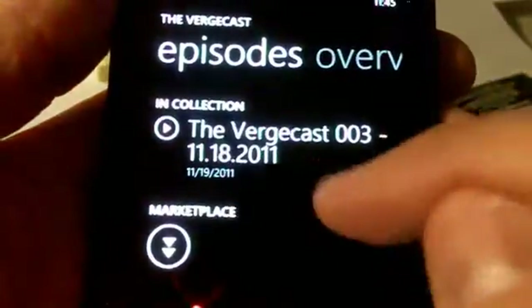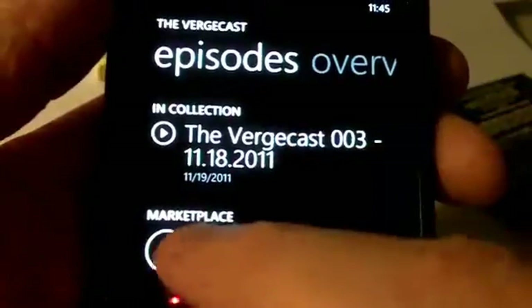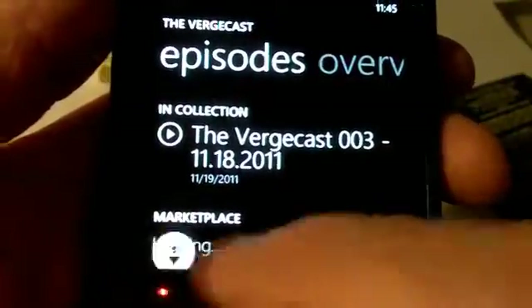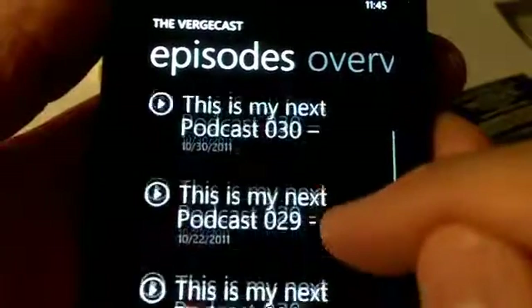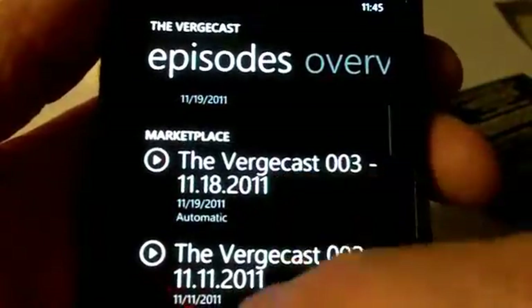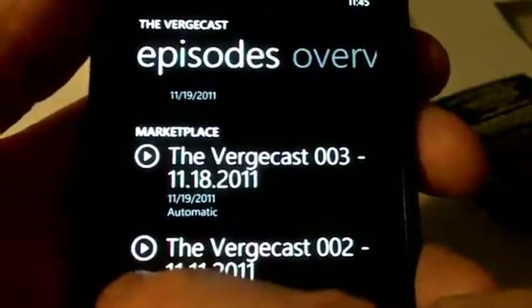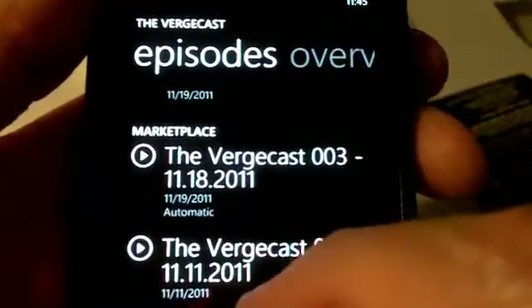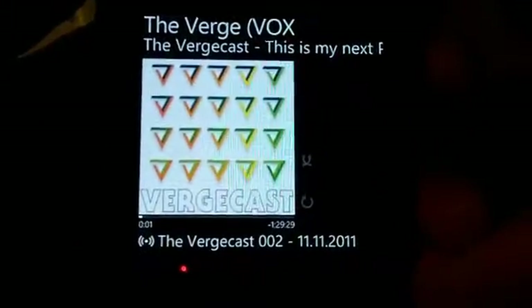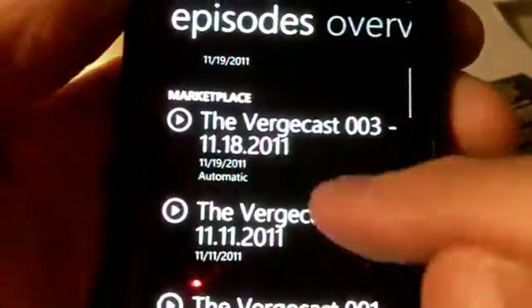Let's go into Vergecast and I'll show you how that works. You can see at the top the most recent episode that's been downloaded to the phone. And then down here is the Marketplace Experience, which gives you access to all the episodes from the podcast feed. So if I don't have a podcast downloaded and want to listen to it, I can click this little play icon. This is a podcast that's not been downloaded to the phone, but I can start playing it right away just by clicking that button — it will start streaming, so you don't always have to download the podcast in order to start listening.